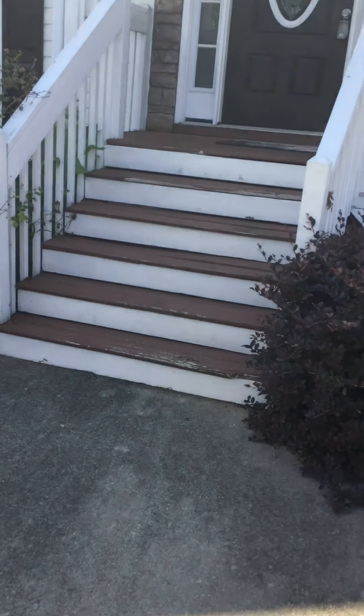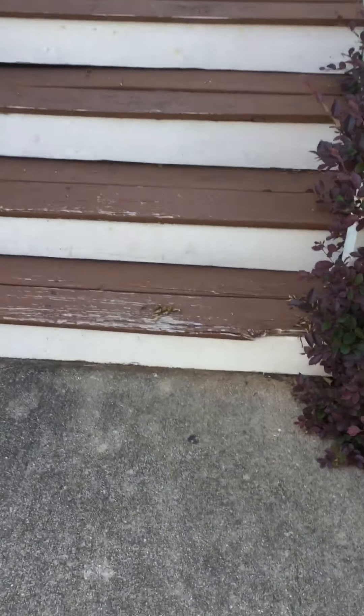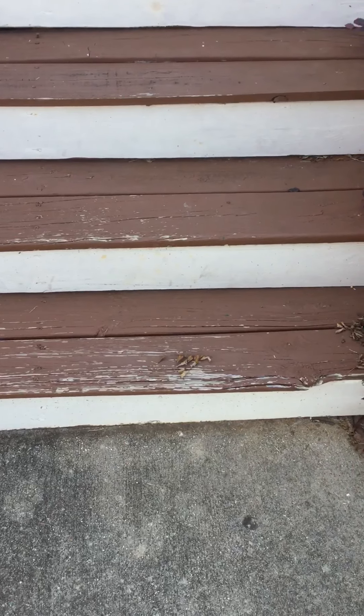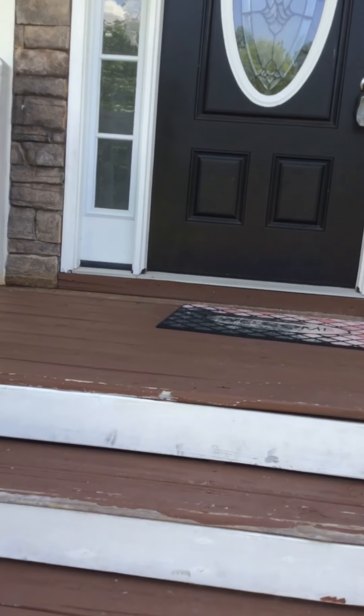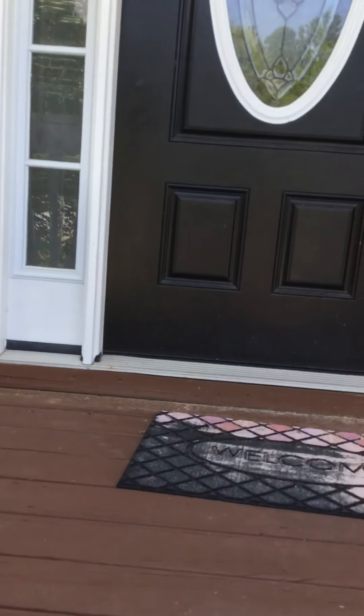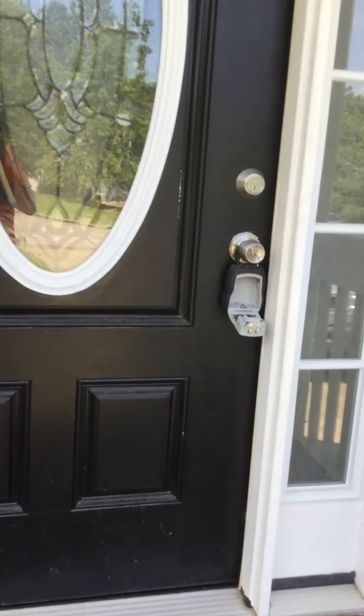As we move up to the front porch, we've got several pieces of steps that need to be repaired and the deck painted. The door looks to be in good shape.